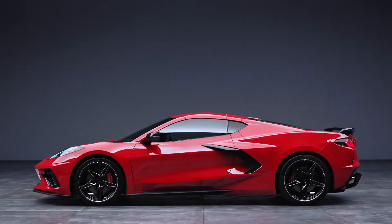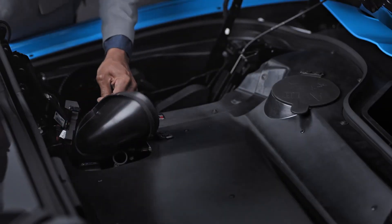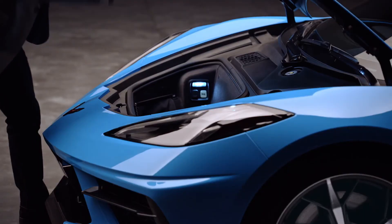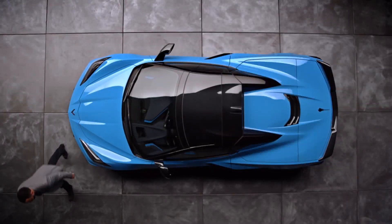We've been walking you through things on this coupe, but a convertible is laid out a little bit differently. You check the oil here, the coolant here, and the wiper fluid is in the same place — under the hood. We know that a lot of customers enjoy working on their cars.